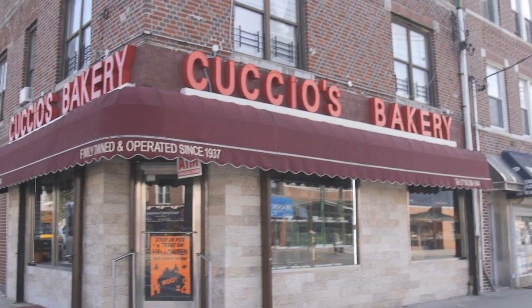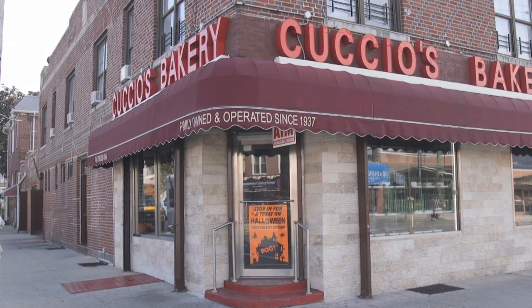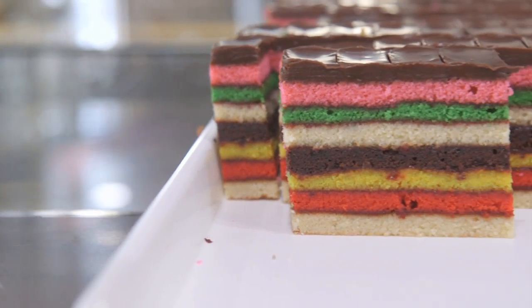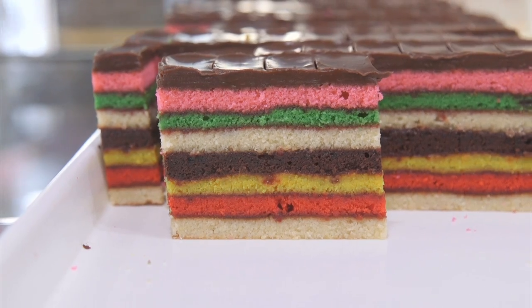Busy here at Cuccio's. I can't come to an Italian bakery and not ask about a rainbow cookie. We're the only bakery, I think, in America that calls it a seven layer. It's seven layers of cookies — not seven layers between the jelly and the cake. This is seven layers of cake. They're huge.